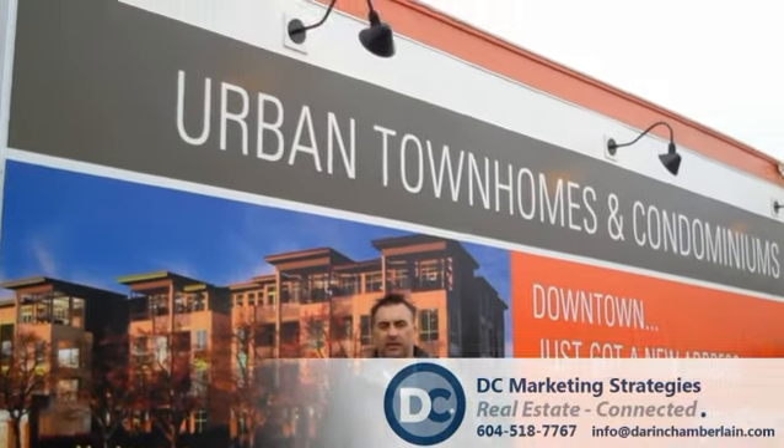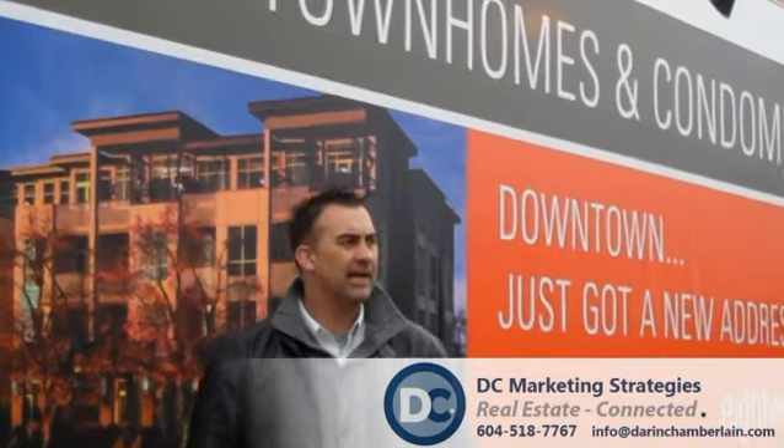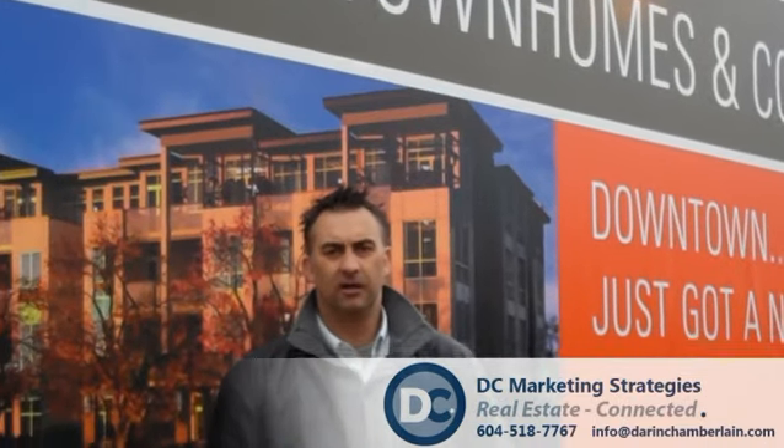Good morning, Darren Chamberlain, DC Marketing, Sutton West Coast. We're in New Westminster on 8th and McBride at 8westliving.com.